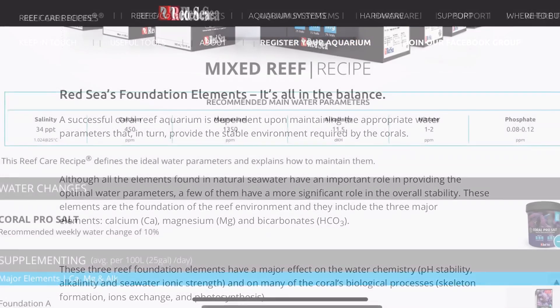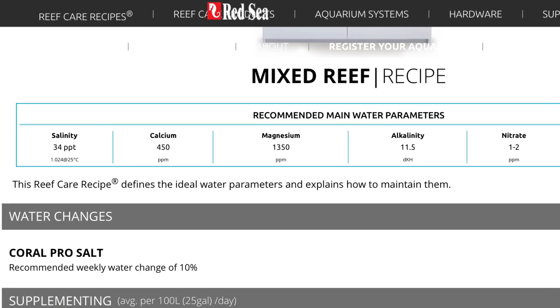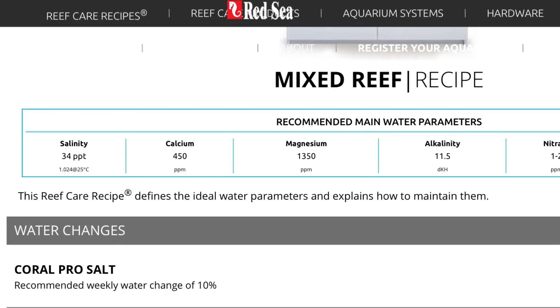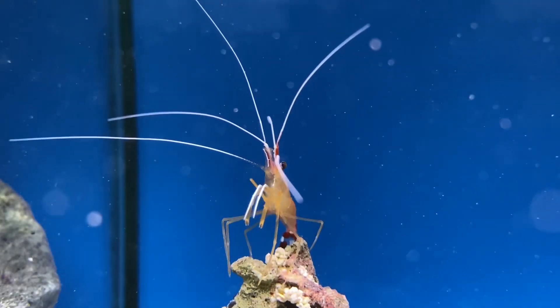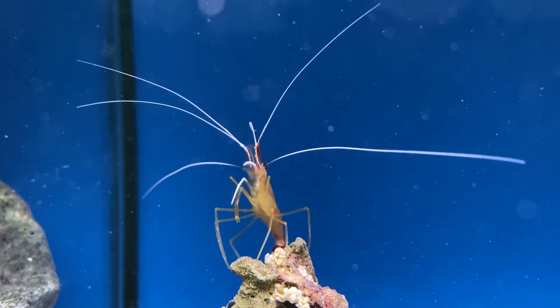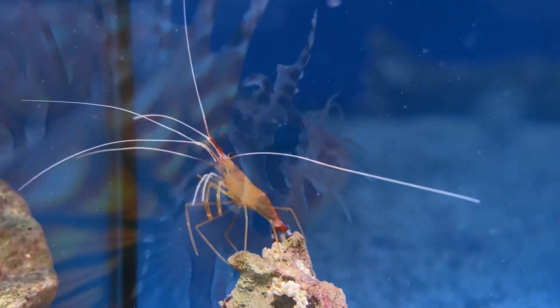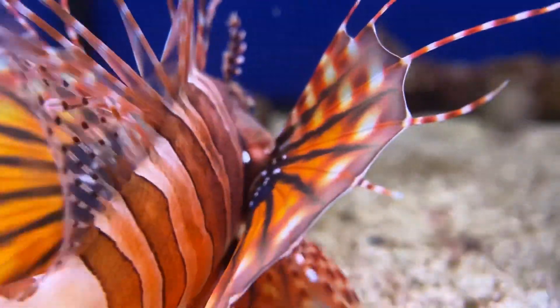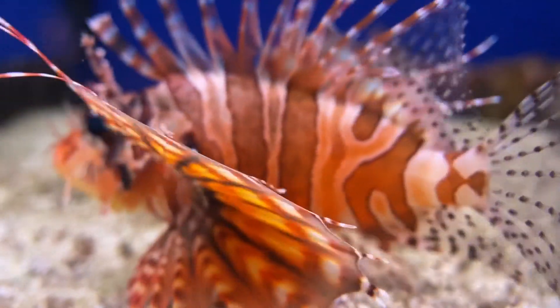As you know by now, the Red Sea Reef recipes are designed to show you the ideal numbers to keep each of your key parameters based on what type of tank you want to keep. These parameters are slightly elevated compared to natural seawater levels, however they've been calculated to ensure they're still balanced. One of the biggest benefits from this is that it allows a buffer so that your corals don't become stressed, by making it less likely that these parameters will drop below the levels of natural seawater.